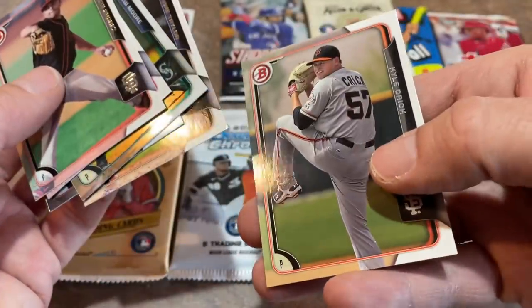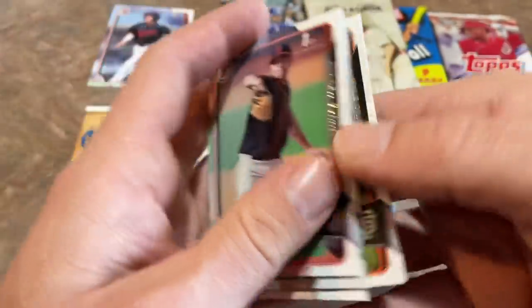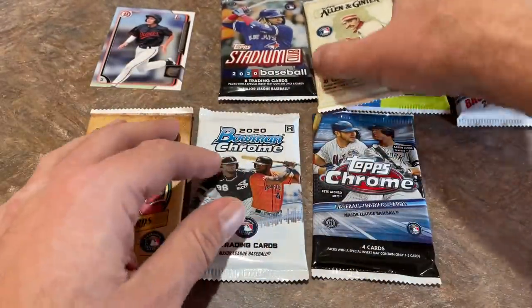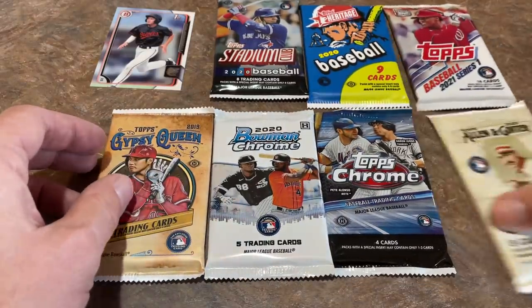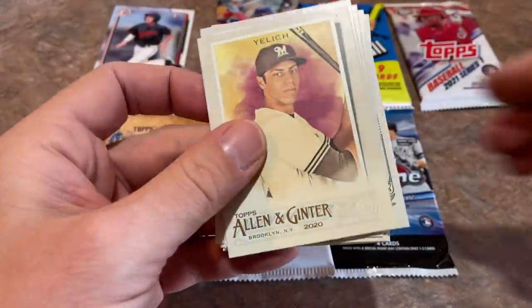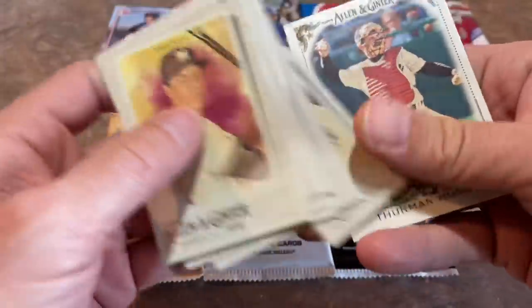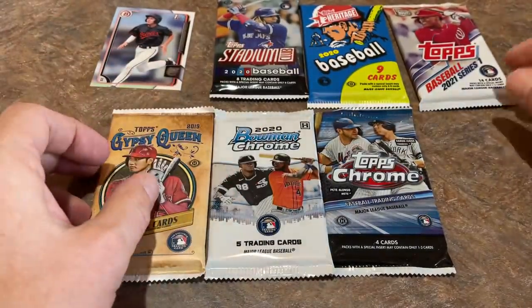There's Tyrone Taylor and Kyle Crick — former Giant who came over in the Andrew McCutcheon trade along with Brian Reynolds. Kyle Crick hasn't really done much, but at least he's a Pirate if you're a Pirates fan. Let's go ahead next and do Allen & Ginter. Nothing crazy in there, but all baseball cards in that pack of Allen & Ginter — no weirdo cards.